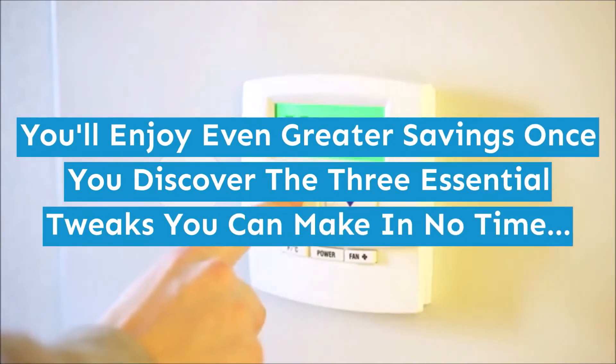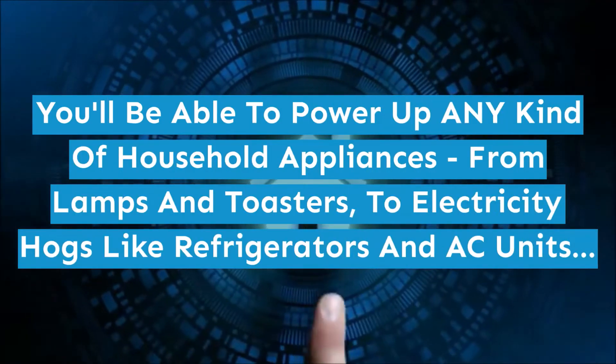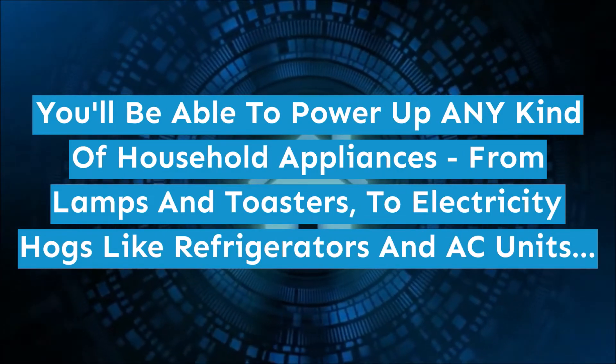You'll enjoy even greater savings once you discover the three essential tweaks you can make in no time. You'll be able to power up any kind of household appliances, from lamps and toasters, to electricity hogs like refrigerators and AC units.